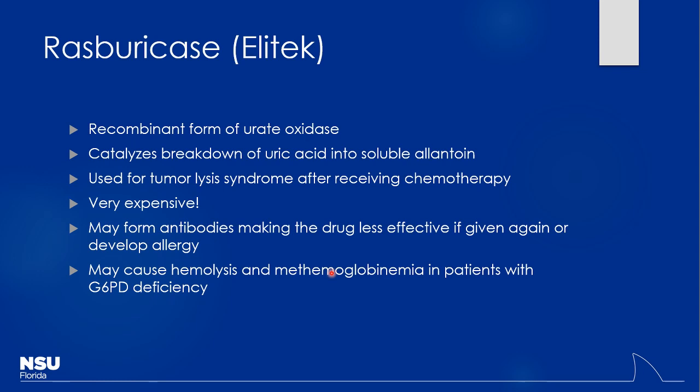Rasburicase — brand name Elitek — is a recombinant form of urate oxidase, an engineered enzyme that directly cleaves uric acid. It's used most frequently for tumor lysis syndrome after chemotherapy. It's an extremely expensive drug — approximately $100,000 per dose — so there are very tight criteria for its use. We want to make sure patients truly need it before administering it.